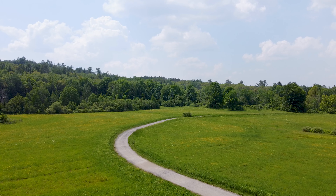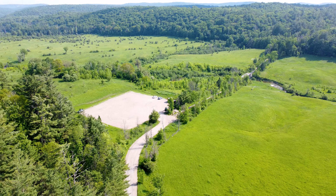Gatineau Park is the heart and soul of the Chelsea community. It's a cyclist's, hiker's, and cross-country skier's paradise — it's famous, it's incredible. And it's not just the different parking lots where you can access it. Residents have lots of private trails all throughout the community that can get you into Gatineau Park.